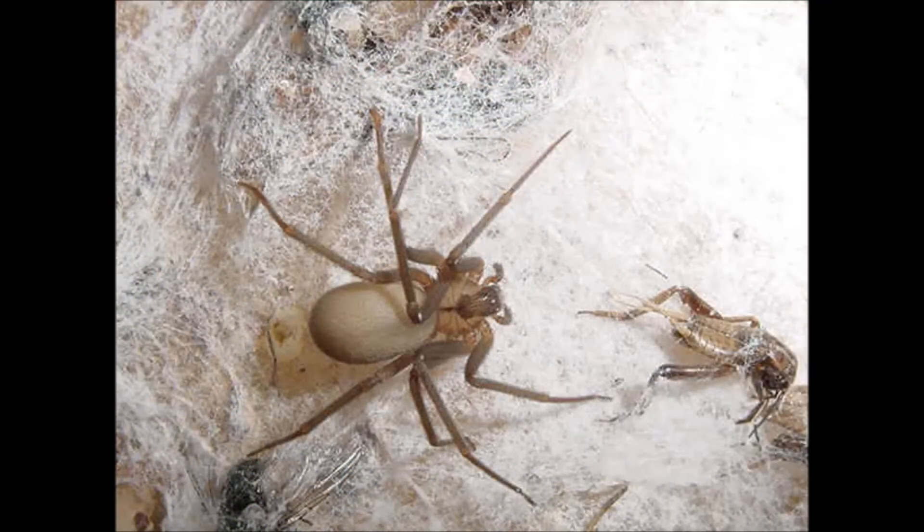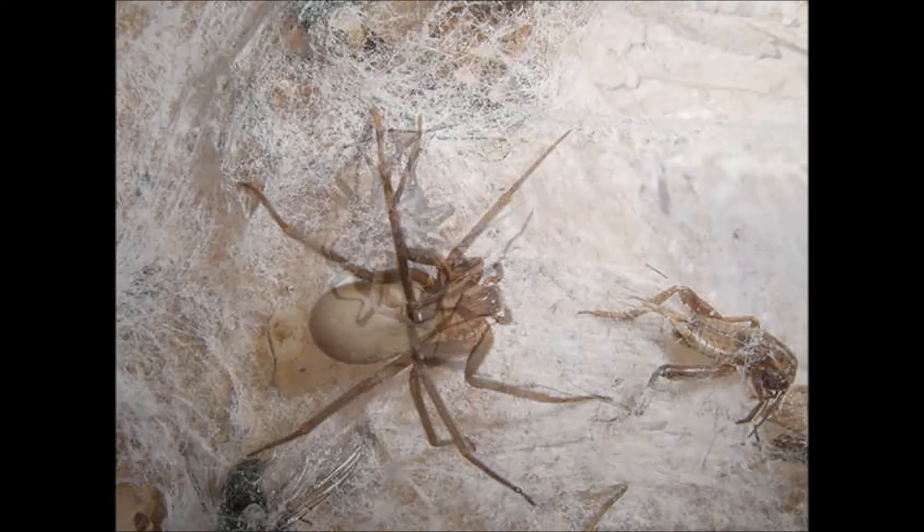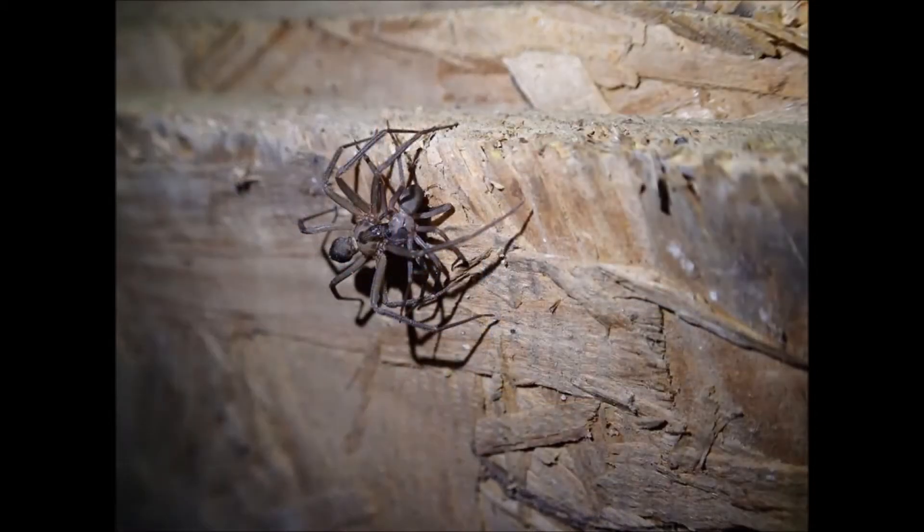What does it eat? Like most spiders, the brown recluse eats insects and other small bugs, and sometimes even other brown recluses.